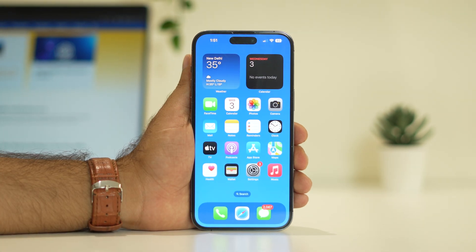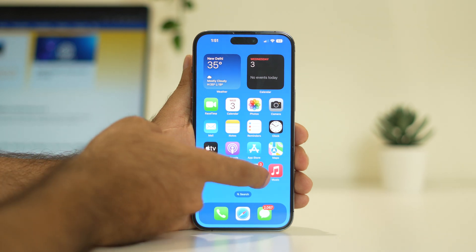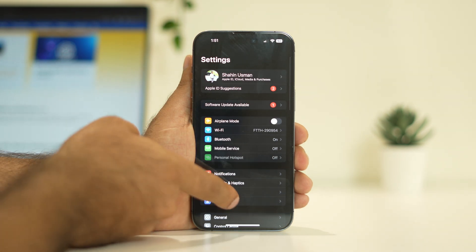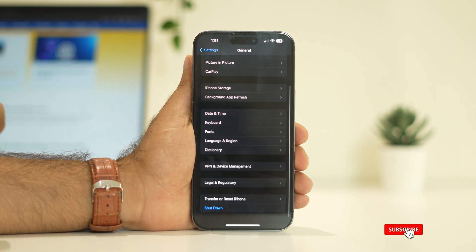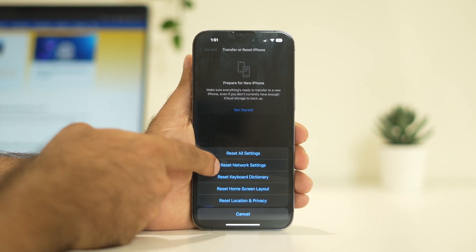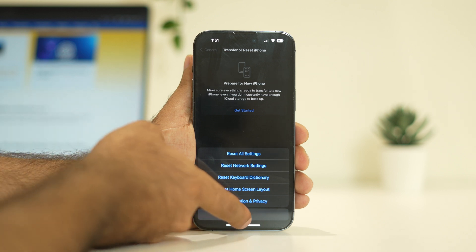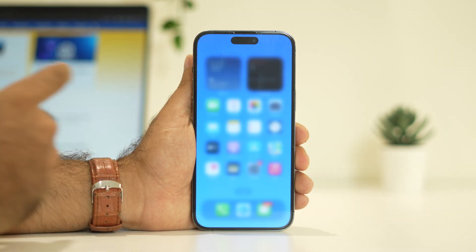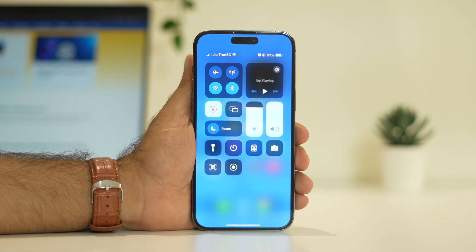The last step is to reset the network settings. Tap on Settings, scroll down and navigate to General, then keep scrolling down and navigate to Transfer or Reset iPhone. Tap on Reset and select Reset Network Settings. After doing the reset, connect back to Wi-Fi — it will be a fresh start for all network settings. When you try to make a Wi-Fi call afterwards, it will be working fine.